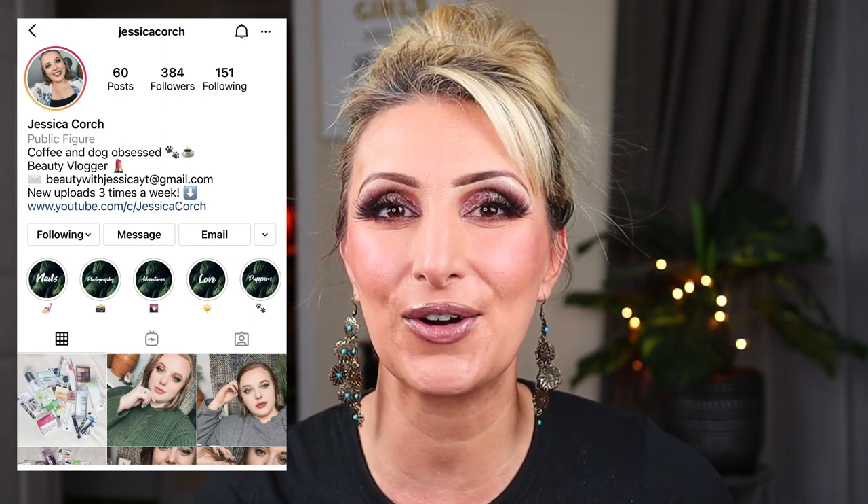Jessica, thank you so much for doing this collab with me. I'm so excited that we're getting to do a Dollar Tree collab together, because I know we both love it so much. I will have her channel linked down below in the description box, as well as her Instagram. When you go over there, definitely tell her that I sent you and show her some love. If you want to see what my 10 favorite beauty products are from the Dollar Tree, definitely keep on watching.